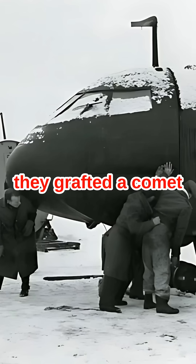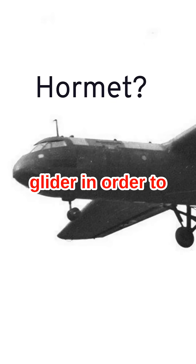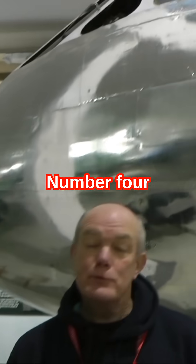Number two: they crafted a Comet nose onto a horse glider in order to test it. Number three: the majority of the stringers were glued to the mainframe.